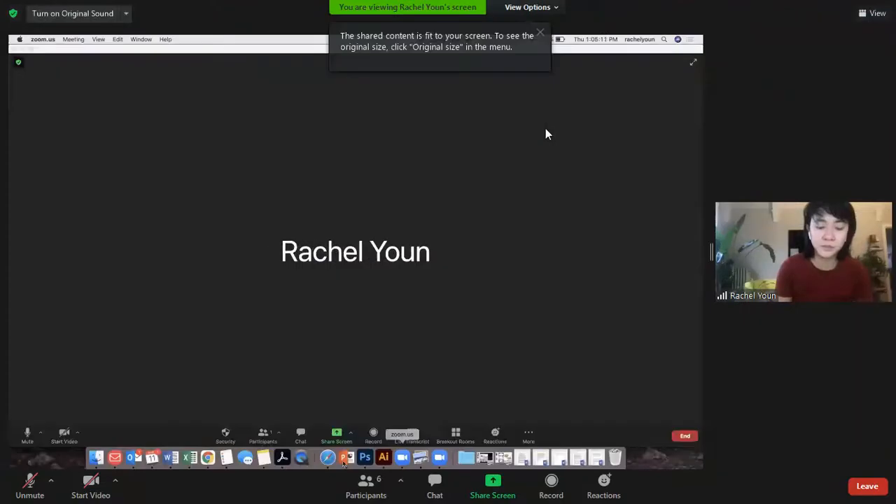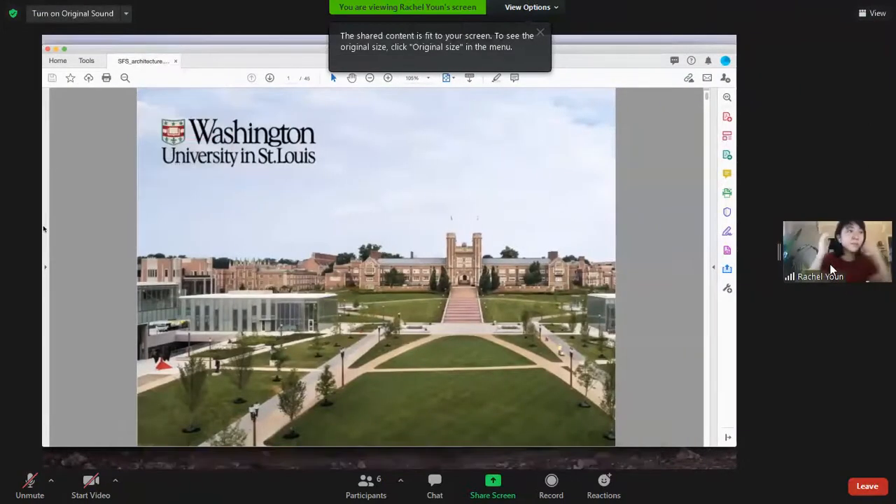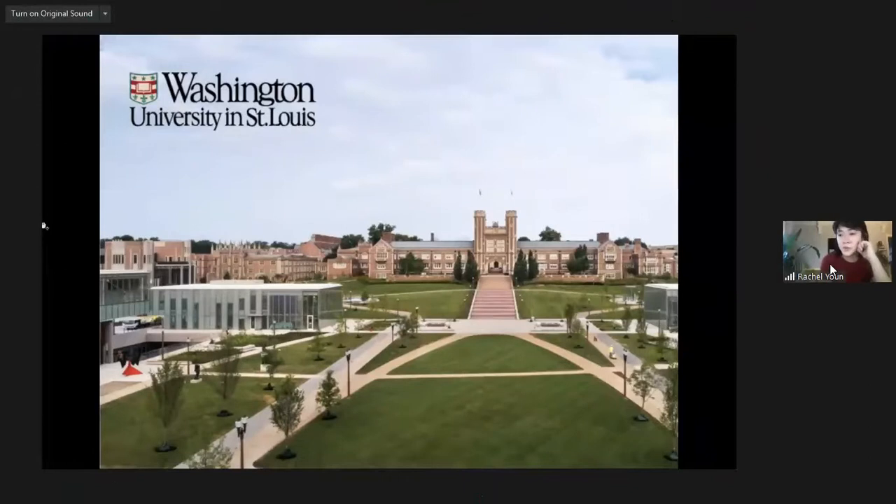I want to go ahead and get started with sharing my screen. So today we'll be focusing on the College of Architecture, but I do want to just give kind of an overview of WashU. Washington University in St. Louis is a midsize research university. We have an undergraduate population of about 7,000 to 8,000 students. Architecture is one of the five undergraduate divisions we have — the others are arts, arts and sciences, engineering, and business.